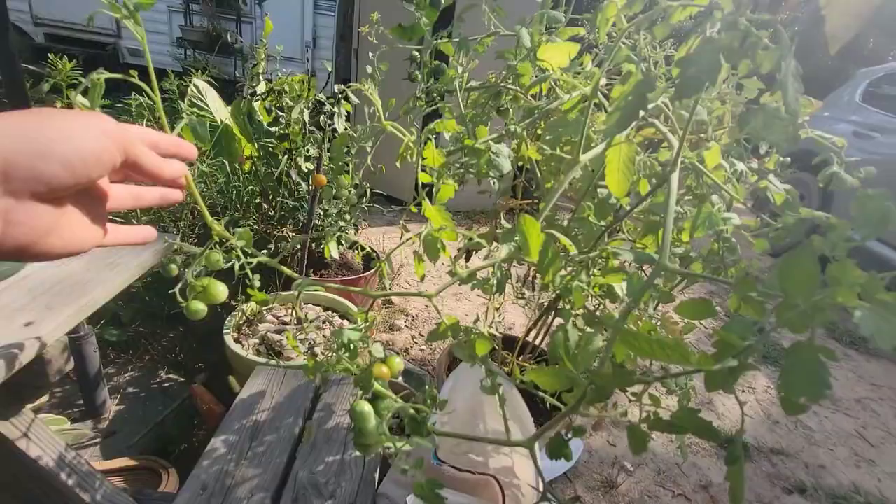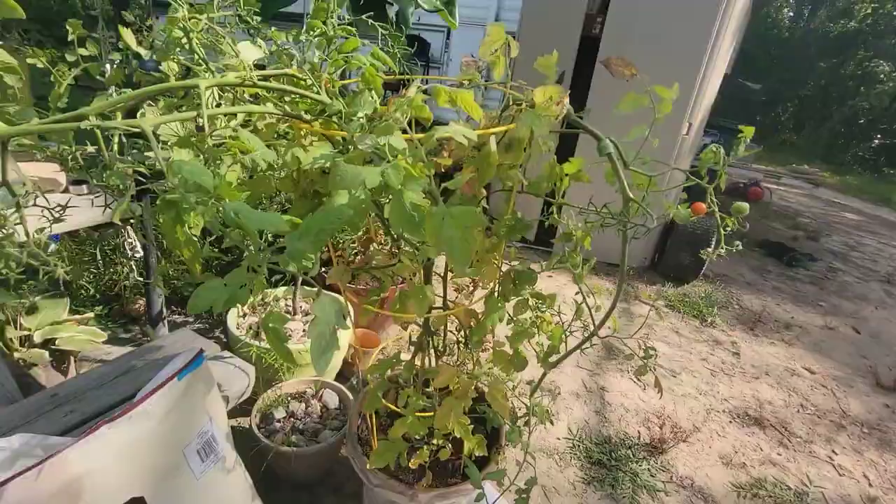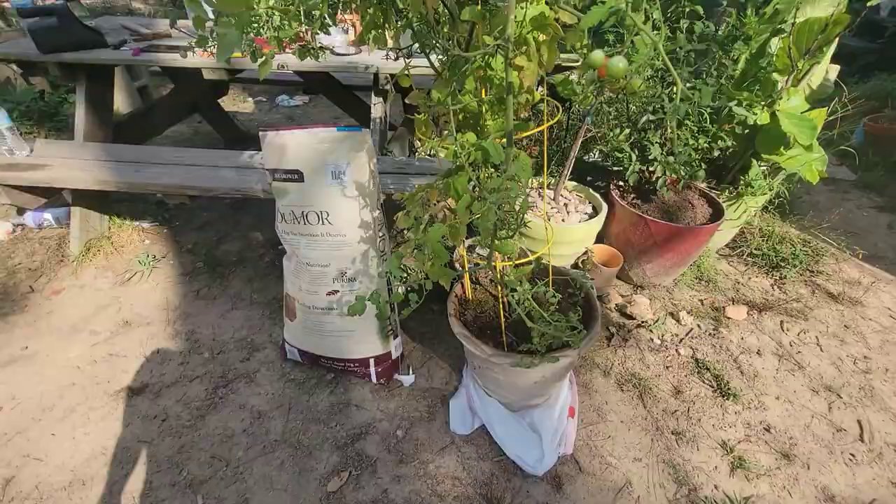Our friends Steven and Jamie gave us this pretty amazing tomato plant here. I'm okay with that. I didn't even have to grow it myself — I already have tomatoes. Look at this thing. It's amazing. It's huge!